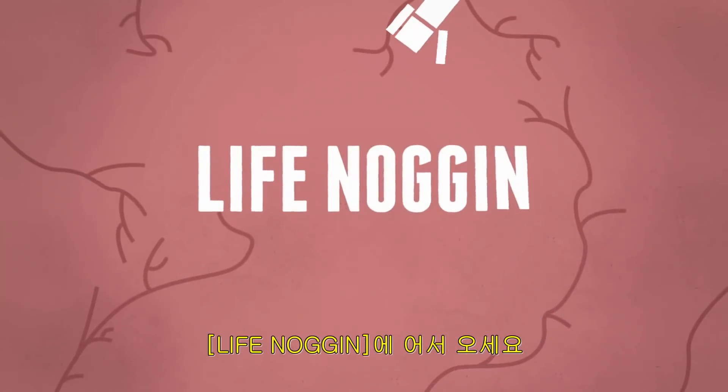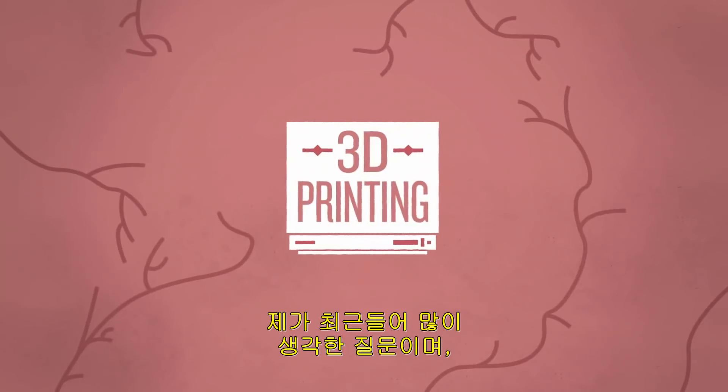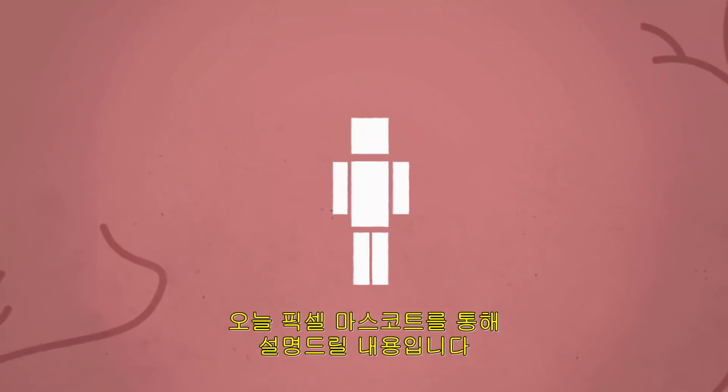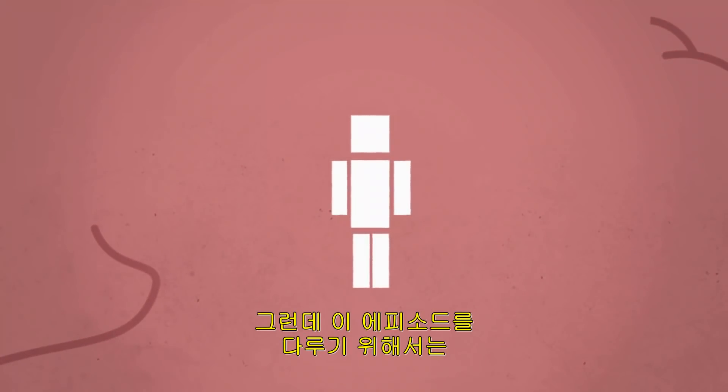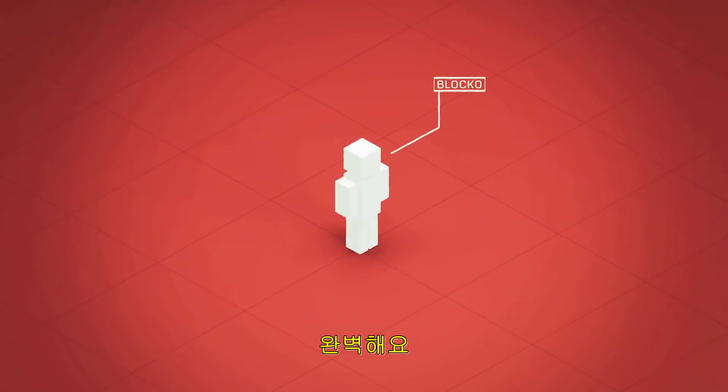Hey there! Welcome to Life Noggin. What the heck is 3D printing? That's a question I hear a lot these days and I am just the right pixelated mascot to answer it. But first, in honor of this episode, I think this animation needs to go 3D. Perfect.